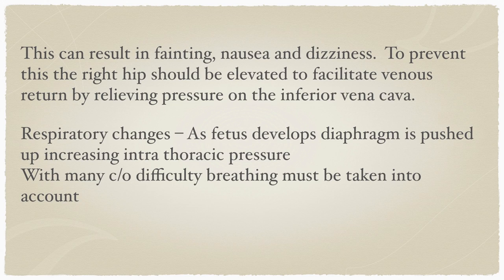Respiratory changes occur as the fetus develops and enlarges, pushing the diaphragm up into the thoracic cavity. This increases intrathoracic pressure and can result in difficulty breathing, inhaling, and exhaling when the patient is in the chair. Gastrointestinal changes include an increase in gastric pressure due to decreased abdominal volume, which can result in reflux, affecting as many as 30 to 50 percent of women. Chair position is important — we want to treat these patients in a semi-supine position, not lying flat.